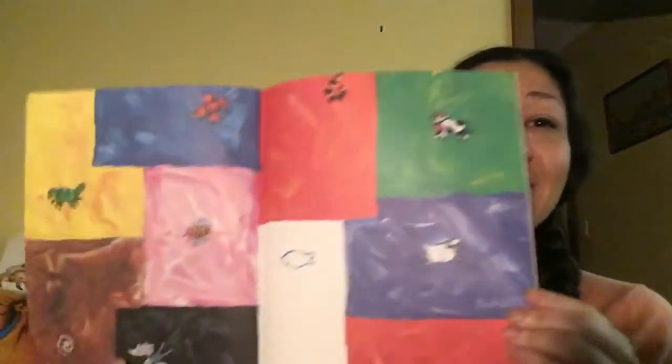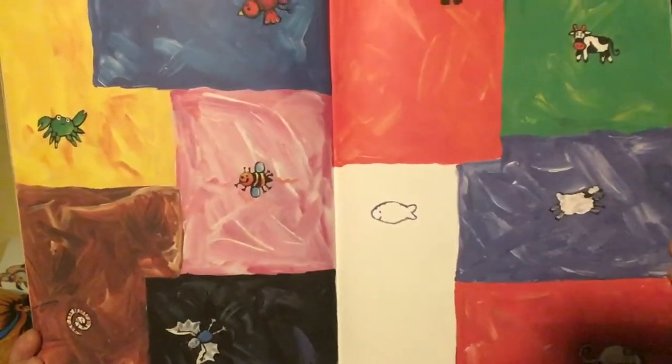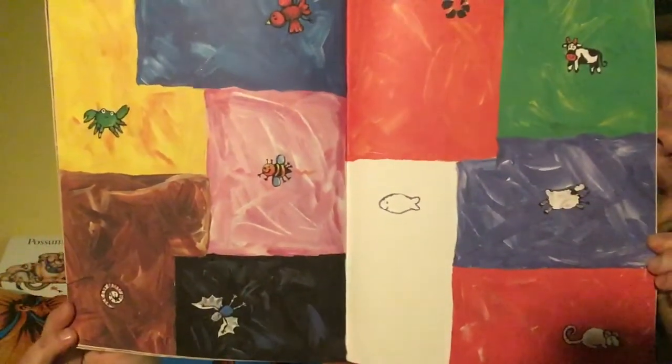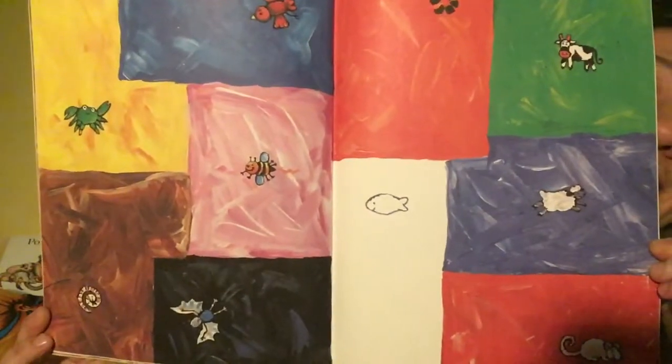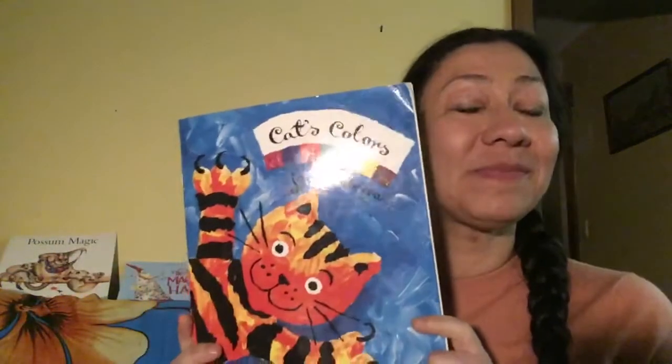And that's the end of the story. Can you see? Can you name those colours now? Well, I hope you enjoyed that girls and boys — Cat's Colours. See you again another day. Bye.